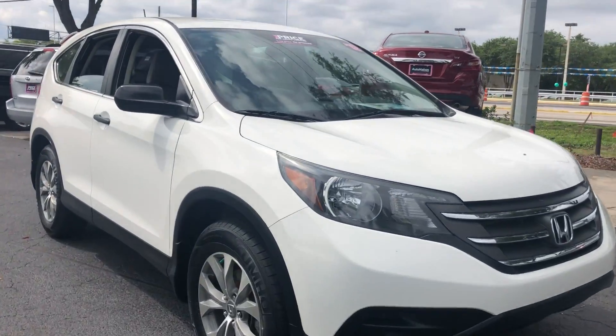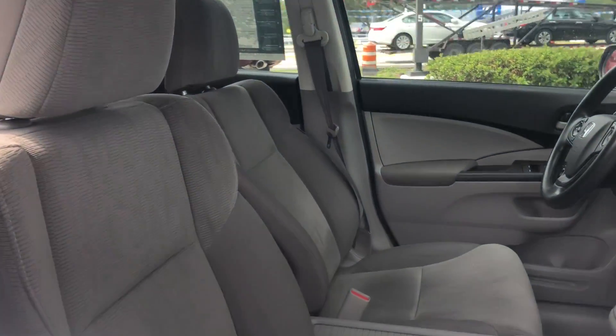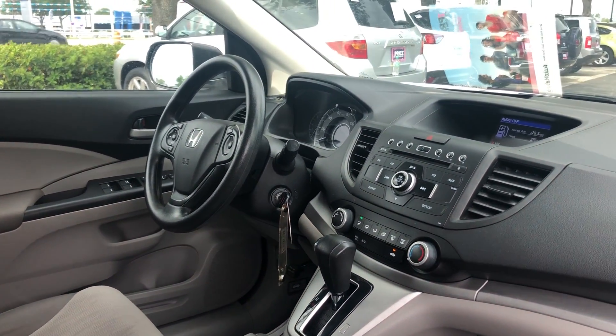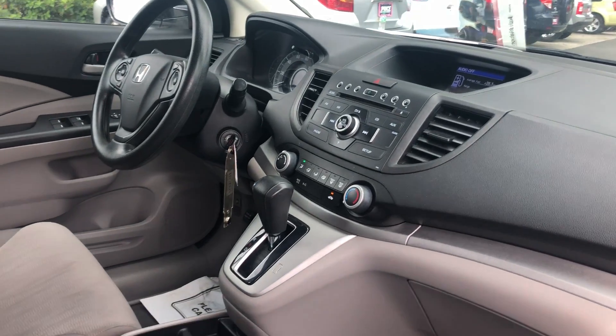This is a 2012 Honda CR-V, white over gray cloth interior. It features power windows, power locks, power mirrors, cruise control, CD player, automatic transmission, and air conditioning.